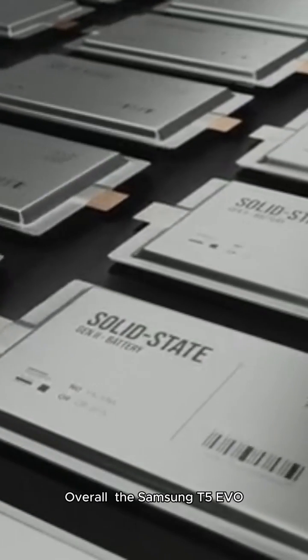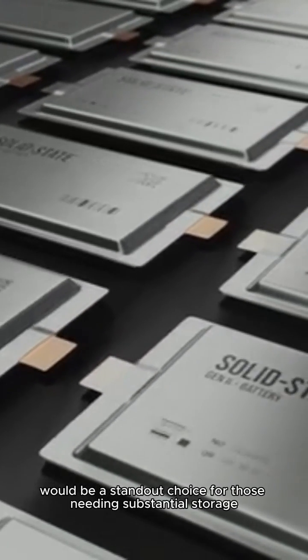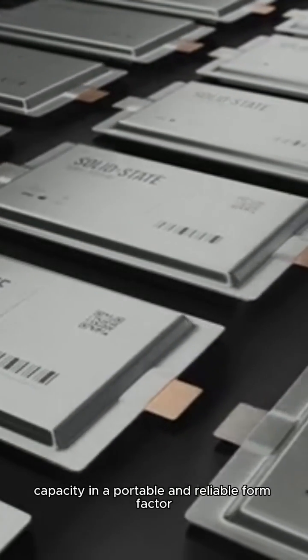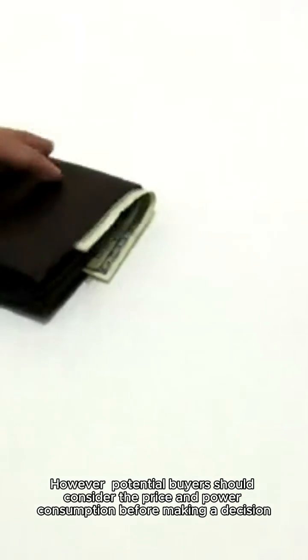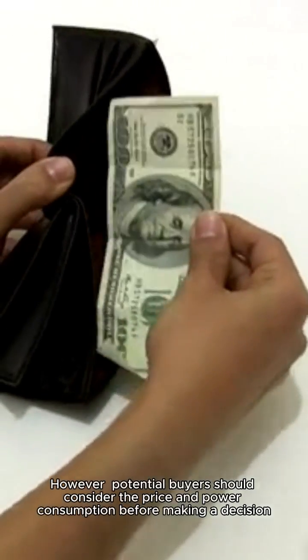Overall, the Samsung T5 Evo portable SSD 8TB would be a standout choice for those needing substantial storage capacity in a portable and reliable form factor, suitable for professionals, creatives, and enthusiasts. However, potential buyers should consider the price and power consumption before making a decision.